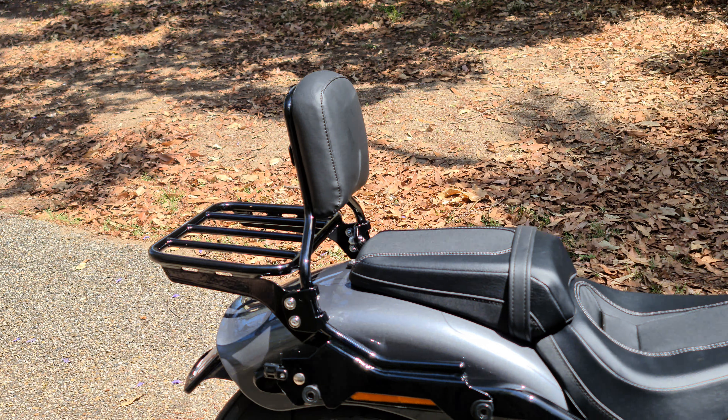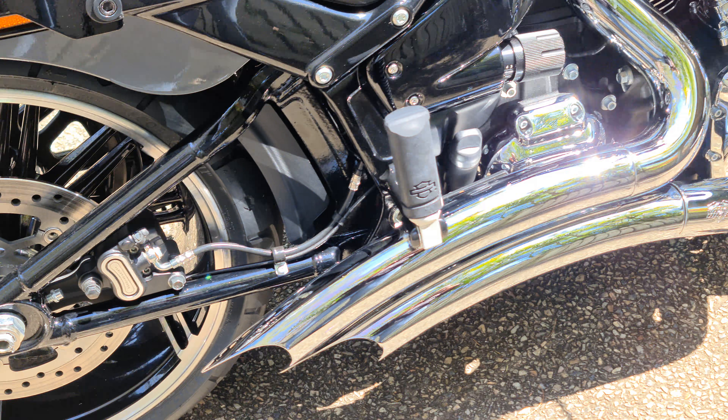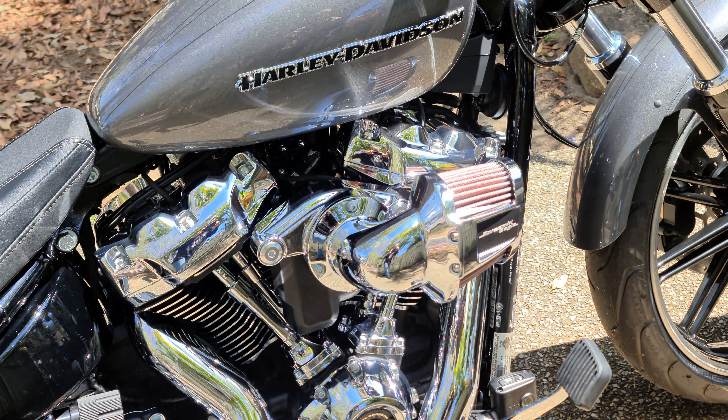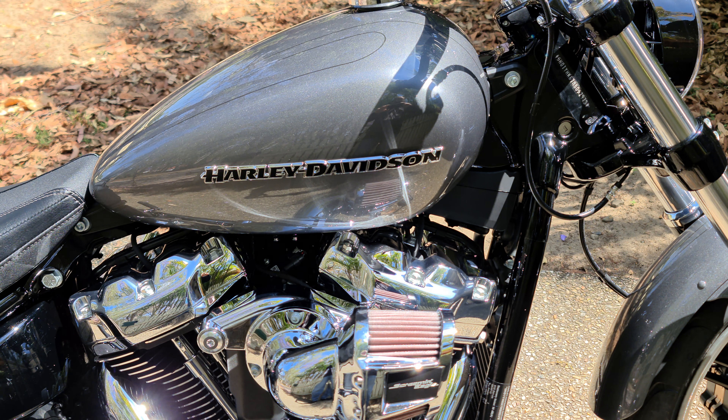Sissy bar quick release, Vance and Hines big radius exhaust swept chrome, Screaming Eagle chip, big breather — it's got a tune on it as well.